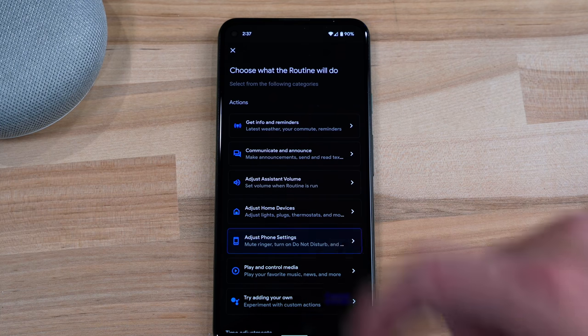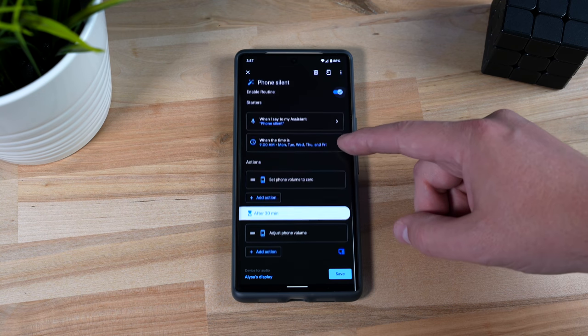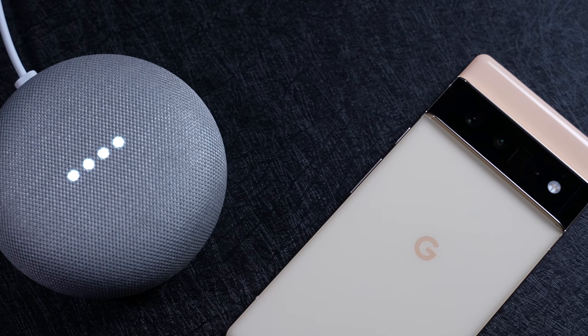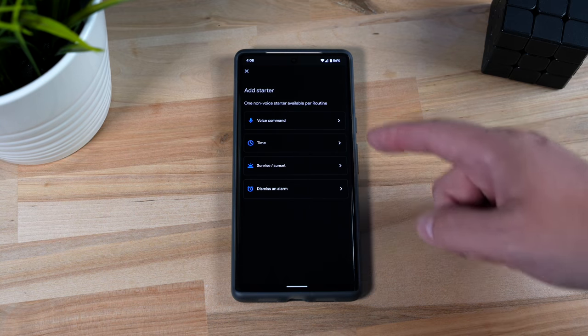There are a couple of actions in routines to put your phone on do not disturb or turn off the ringer. I thought it could be great to schedule a routine to mute my phone every morning for a recurring work meeting, or put it on do not disturb for a movie. Here's the issue: if I schedule a routine or start it from a smart speaker, it won't change my phone. I have to start the routine from my phone, which kind of defeats the purpose. And of course, you still cannot start routines based on other devices like sensors. Google says it's coming soon, but they've been saying that for years.